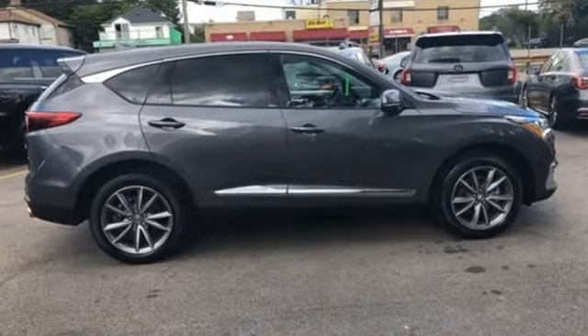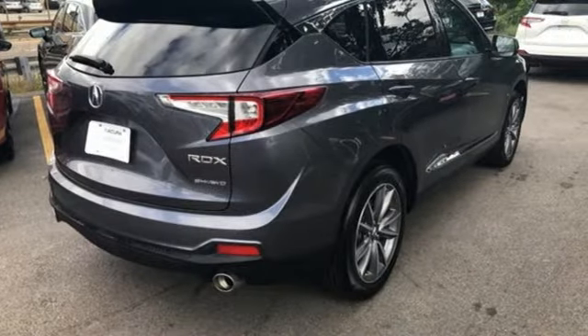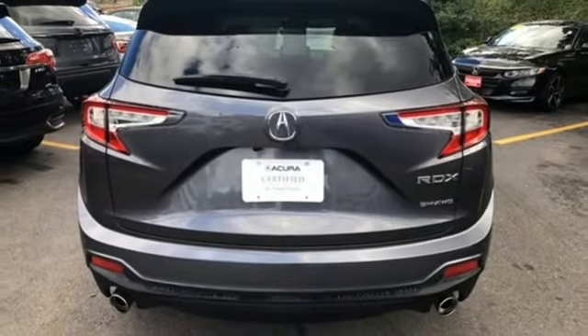Turbo inline four-cylinder engine, gas pressurized shocks, Bluetooth streaming audio, Wi-Fi hotspot, dual zone climate control.